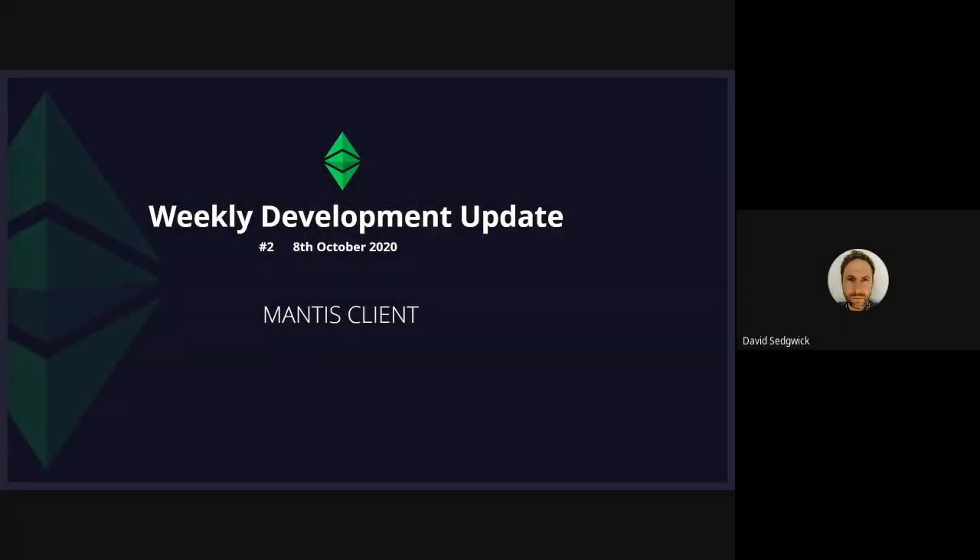Hi again everyone and welcome back to the weekly Mantis Dev Calls. This is an opportunity for the dev team to go through what they've done in the last week, what they plan to do next week, and to highlight any issues. We're pushing hard to meet the end of November deadline for the release of our testnet, so without further ado I'll hand over to Nico to get us moving.